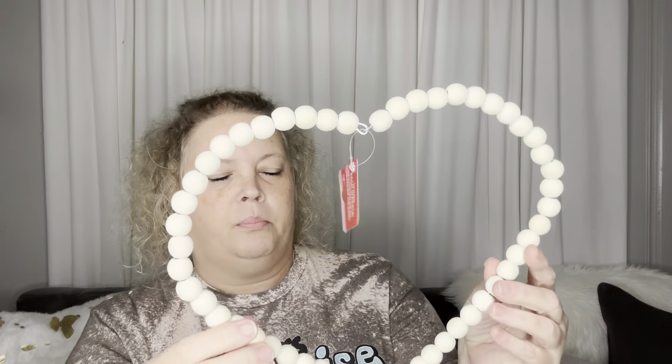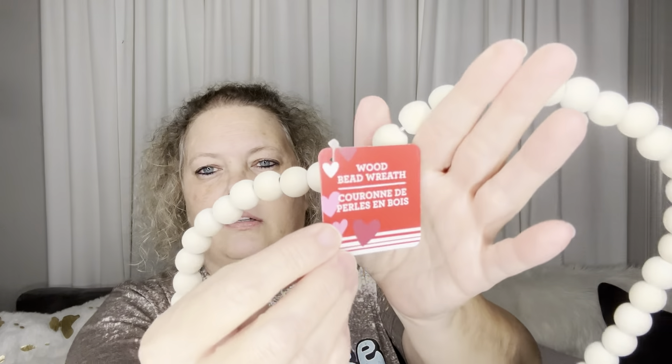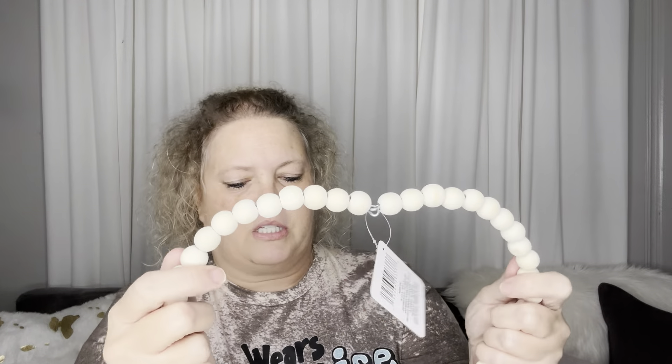These little beaded hearts - I thought they would be cute maybe with a bow hanging from the tree. They're in the Valentine's decor section and I got three of these to put on the tree. I have a bunch of Valentine's decor already but I'm going to go in a different direction this year.